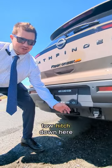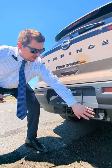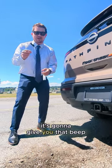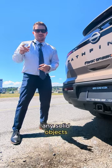You get the tow hitch down here, plug in as well — super easy to get to. Plus, you've got the sonar out the back. This is sending out sonar waves out the back, giving you that beep warning to detect humans and any solid objects, making sure you don't hit anything.